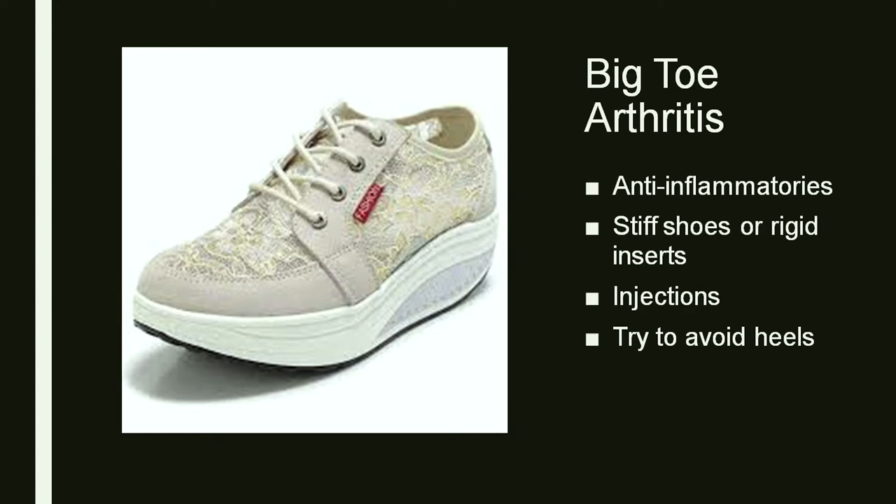Similar to ankle arthritis, you want to wear something that supports that joint so that you're not having a lot of motion through it. Try to avoid high heels and very rigid shoes. There are some shoes you can get that have a round or rocker bottom, which takes some of the motion out of that joint and puts it back into the ankle. You can also do injections, though again they usually aren't a long-term solution but can help with the pain.